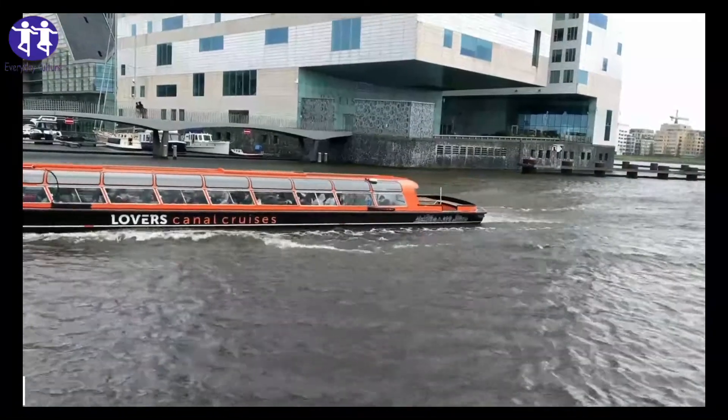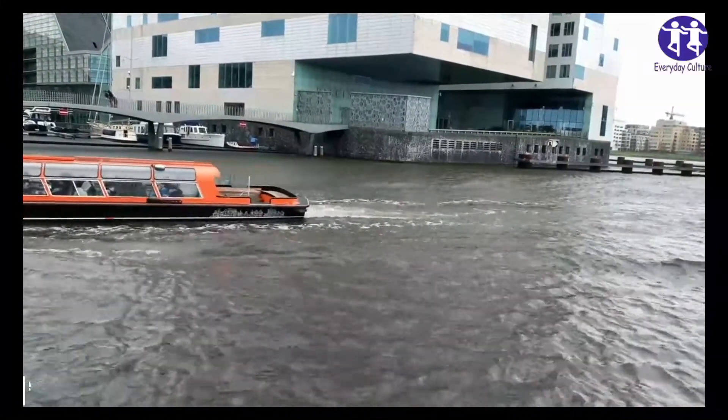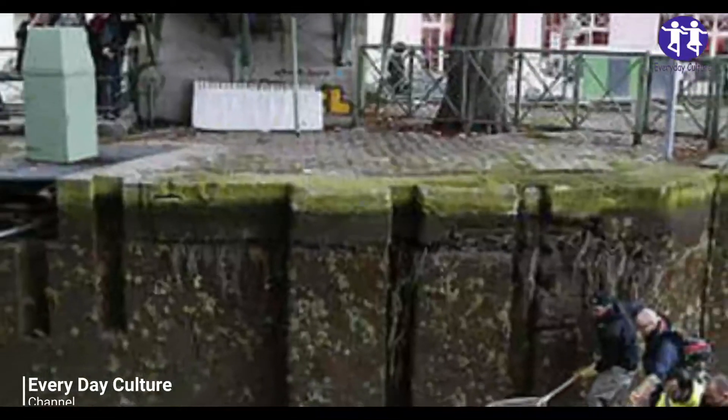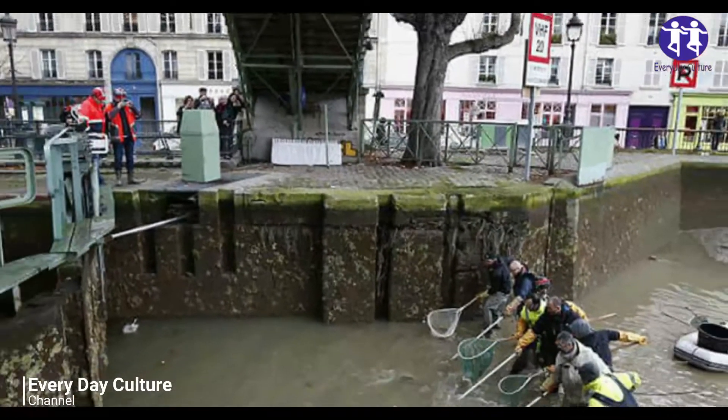But as the city grew, the canal was put under immense strain. Today, while still scenic, it has mostly become a watery garbage dump.